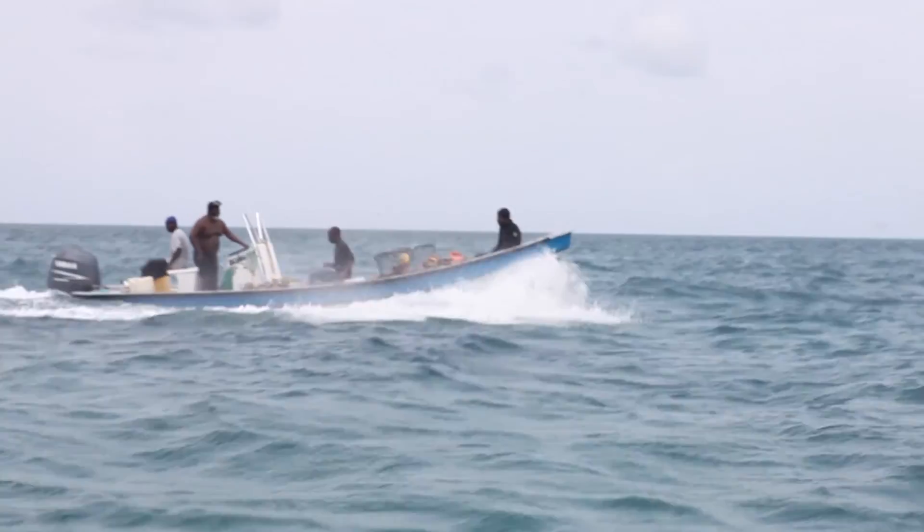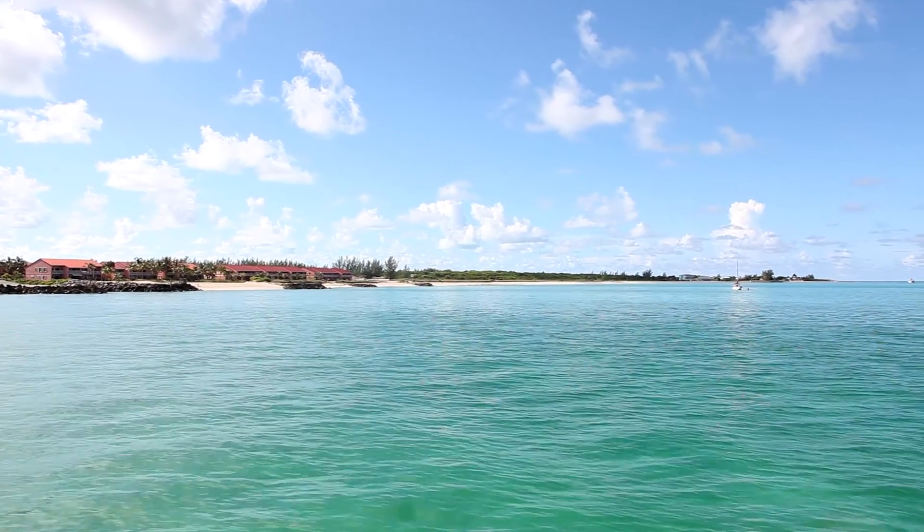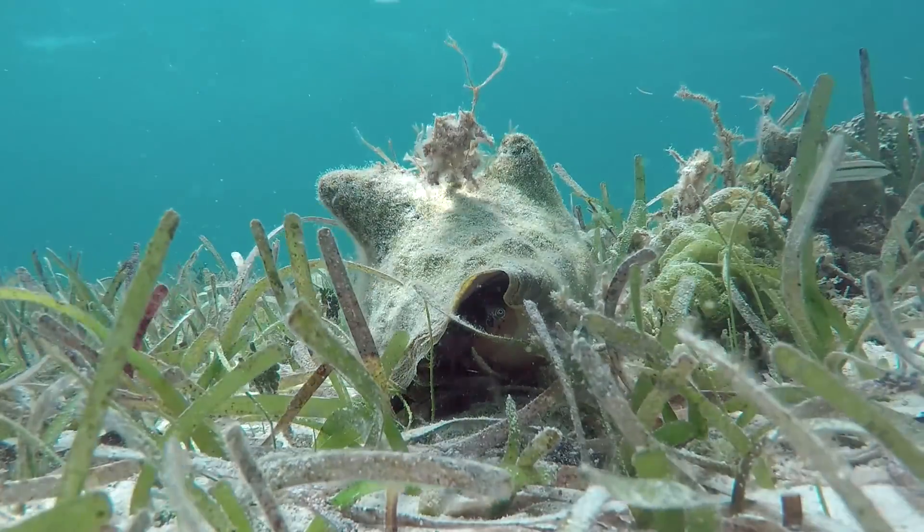Conch also provide many jobs to different people. There are conch fishermen, there are conch restaurateurs, conch exporters, conch cooks, and of course culturally conch is probably the most important and iconic Bahamian dish.